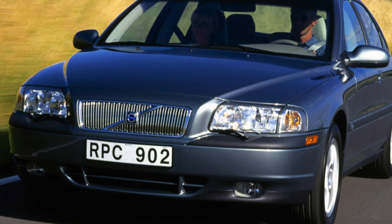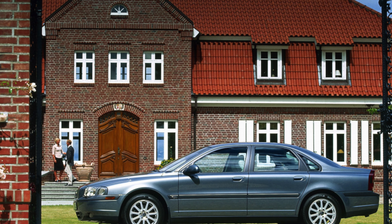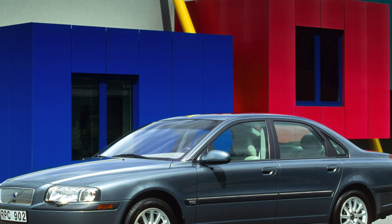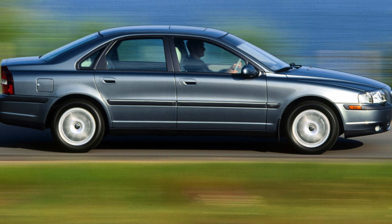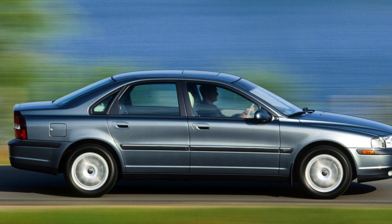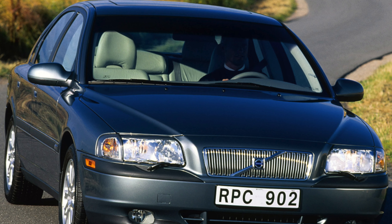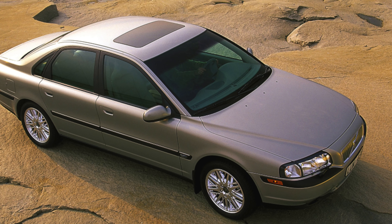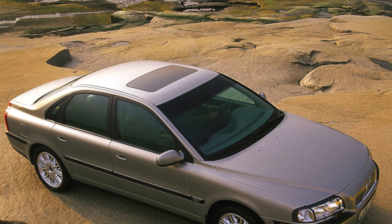However, independent Volvo experts tend to be slightly more expensive than those who specialise in used BMWs and Audis. As long as you stay away from the group 32–33 rated T6, insurance costs are reasonable too. Diesel engines are particularly good news with just a group 27 rating. The D5's official 44 mpg should put a smile on your face, though the T6's claimed 25 mpg is less appealing.